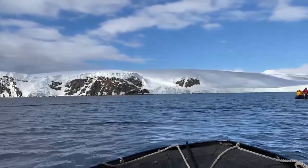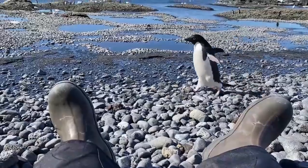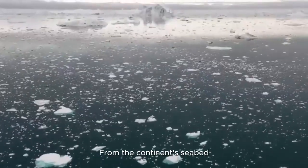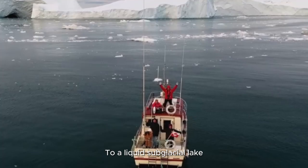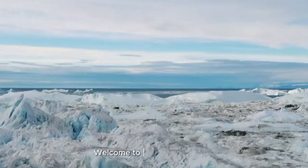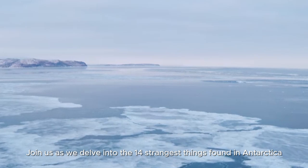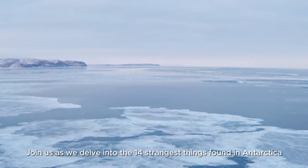Today we're taking a leap into one of the last wastelands on the planet and exploring some of the strangest things that have been happening there, from the continent's seabed to a liquid subglacial lake. Join us as we delve into the 14 strangest things found in Antarctica.